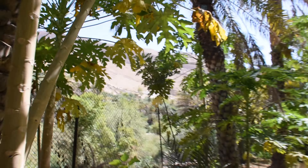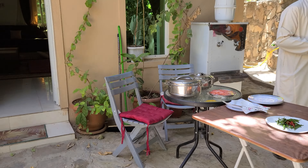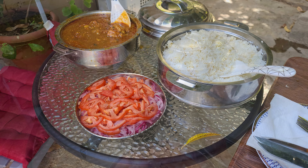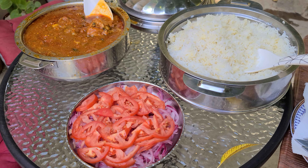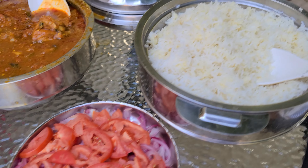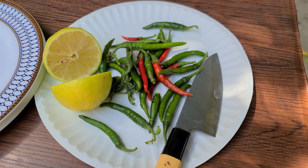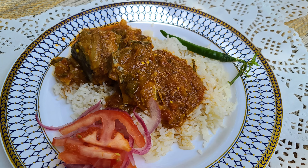On our way back to Muscat, Hyer had organized a special lunch at a farmhouse near Wadi Bani Khalid. We were welcomed and served one of the most delicious freshly made meals in Oman — a semi-spicy thick fish curry with a salad of diced tomatoes, shallots, and green chillies, all served with white rice. It is one of those meals after which a person coming off a good walk and a swim just feels sleepy.